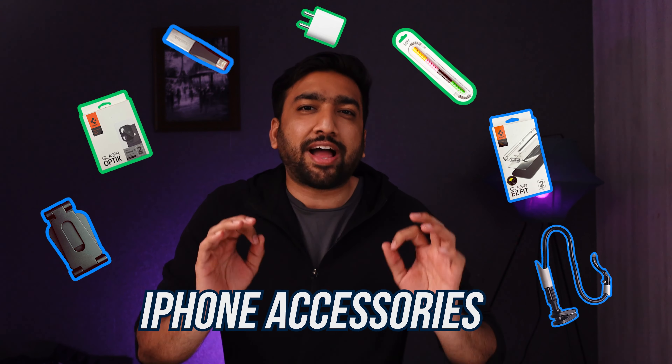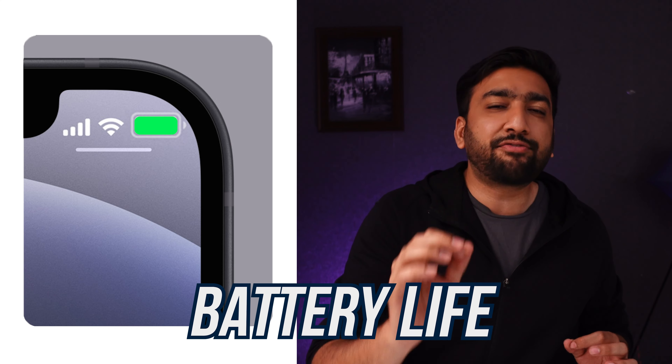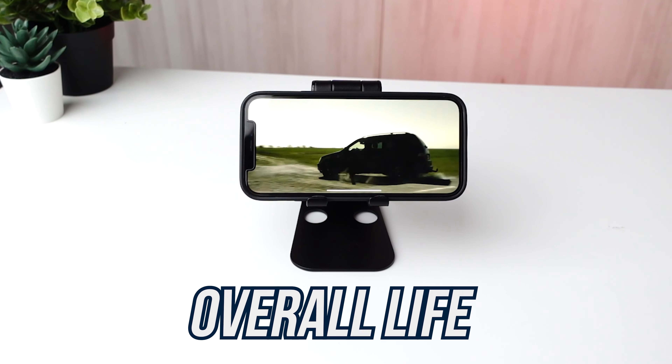Today I'm going to tell you 7 must-have iPhone accessories which can help you protect your iPhone's privacy, prevent your battery life from damaging, and also improve your overall iPhone experience. So let me show you our first accessory.